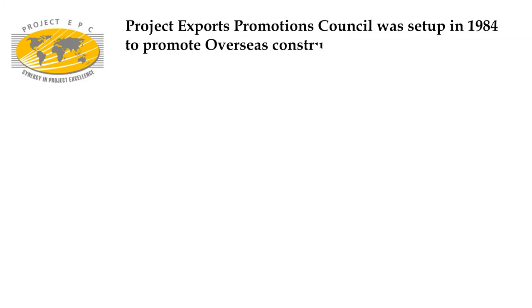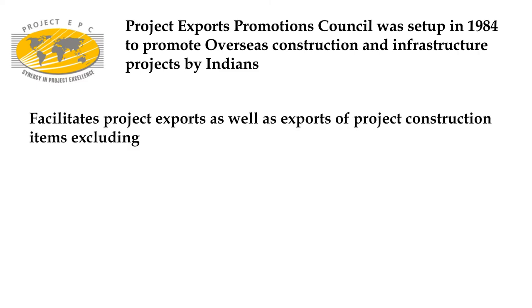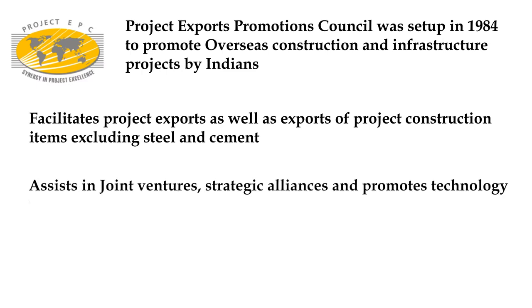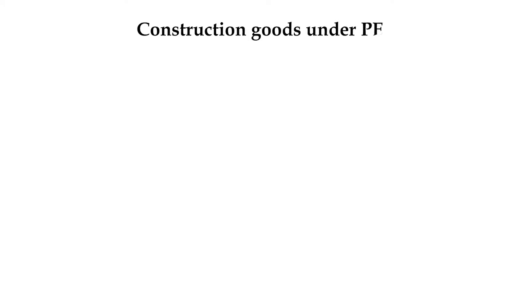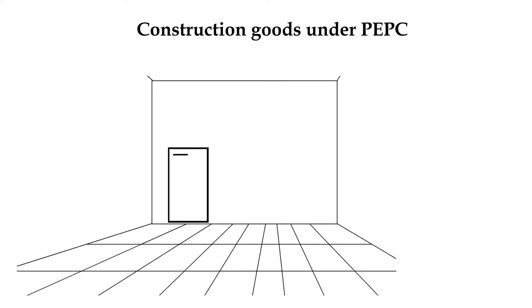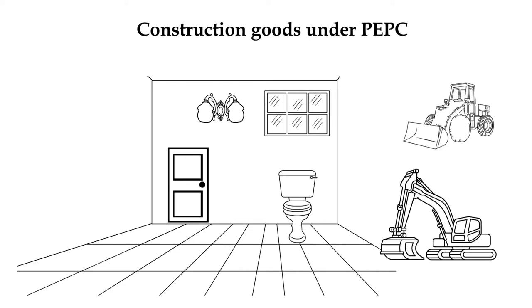Project Exports Promotion Council was formed to promote overseas construction project works by Indian companies in the year 1984. They promote exports of construction as a project or the items used in construction projects, except for steel and cement. They assist the Indian construction industry to build strategic alliances with foreign countries and support the transfer of new technology. They support Indian companies to participate in bidding and executing megaprojects around the globe. The various construction items under PEPC include building construction materials like granites and tiles, wood and timber products, doors and windows, sanitary and allied products, electricals, building automation systems, and construction equipment and accessories.